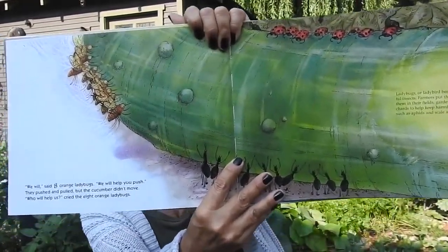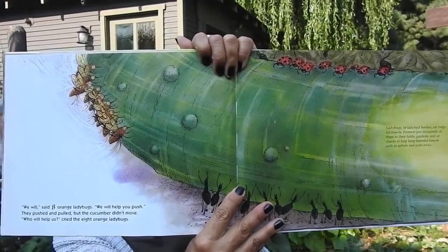'We will,' said the eight orange ladybugs. 'We will help you push.' They pushed and pulled, but the cucumber didn't move. 'Who will help us?' cried the eight orange ladybugs. 'We will,' said seven hairy garden spiders. 'We will help you push.' They pushed and pulled, but the cucumber didn't move. 'Who will help us?' cried the seven hairy garden spiders.